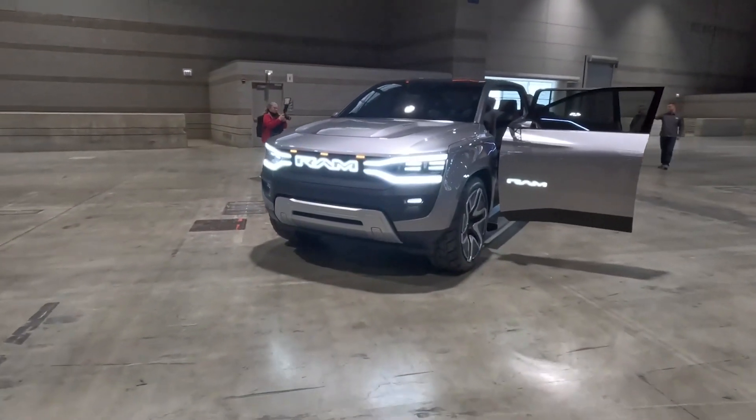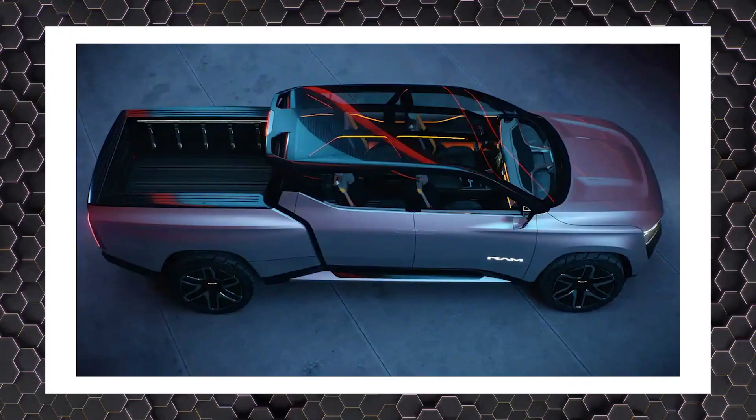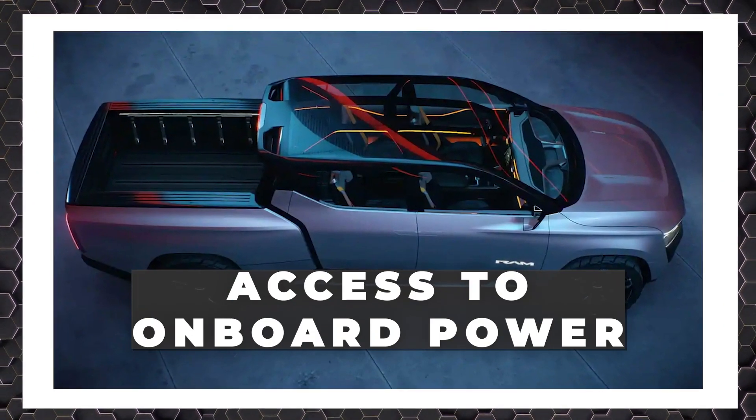Much like its competitors, the Ram also comes with a frunk, complete with weatherproof protection and access to onboard power.